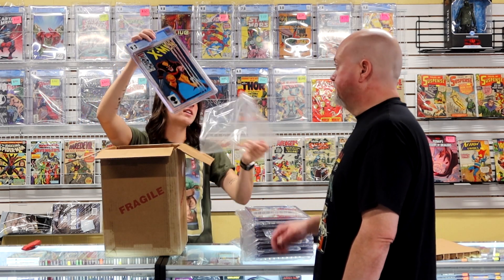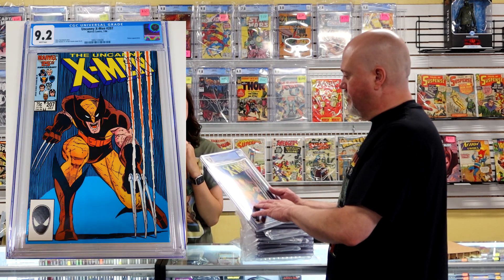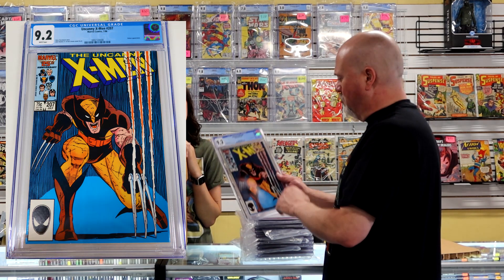Uncanny X-Men 207 at a 9.2 — it's just classic Bronze Age. I think this will be more like break even.